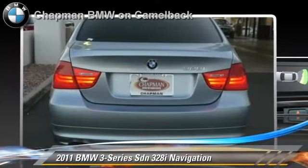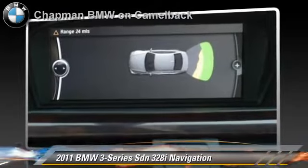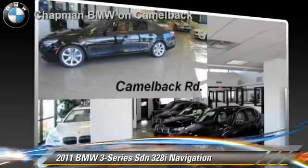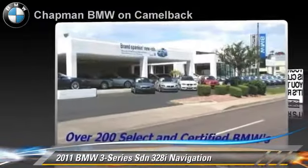Comfort and convenience features include a cold weather package, navigation system, and HD radio. Give us a call to schedule your test drive today.